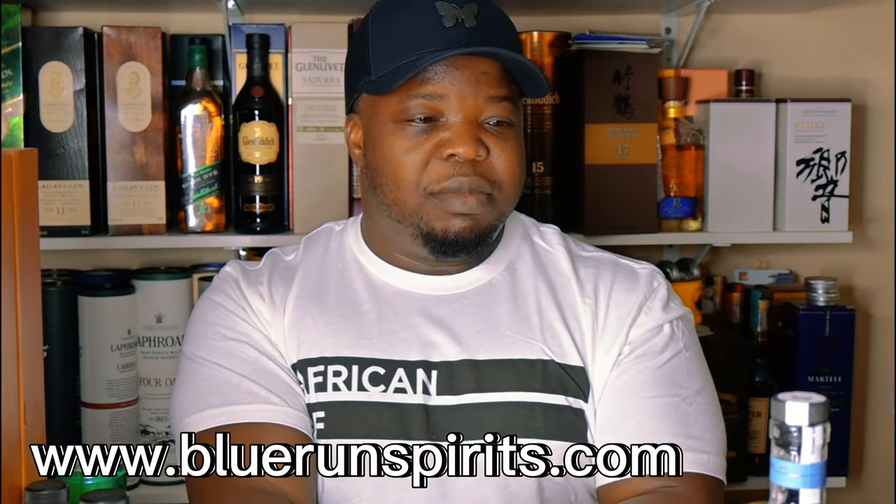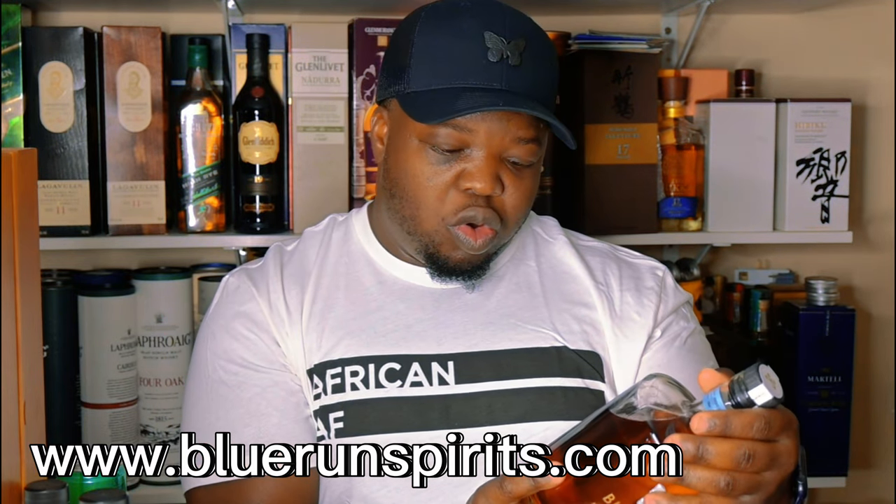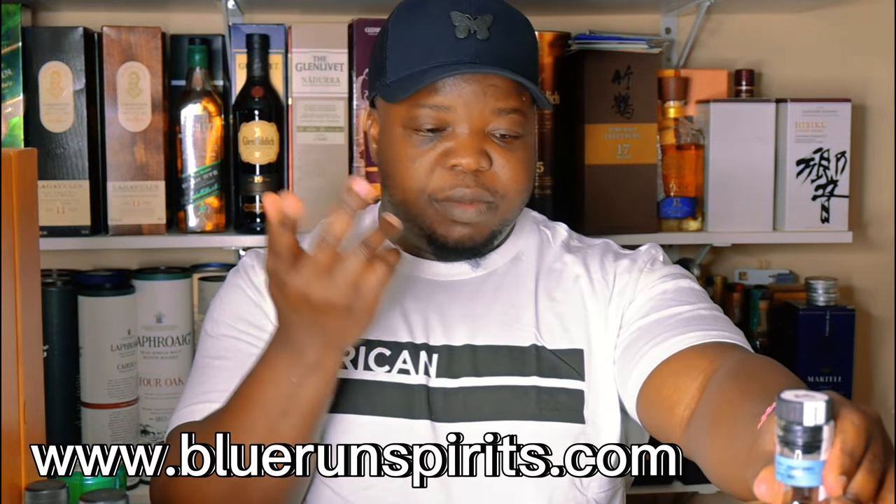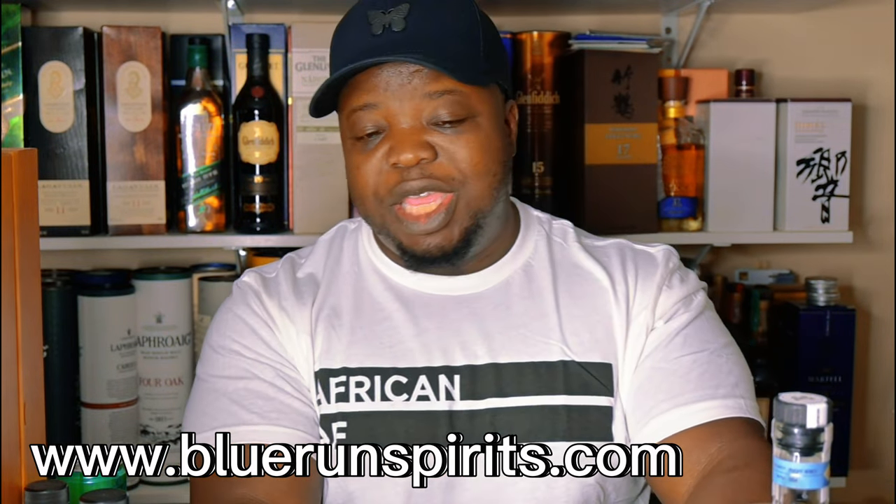There you have it, folks. Blue Run Flight Series is coming out — six different kinds. I would advise going out there and get it. This is the Parisian Patisserie; there are five more out there. I'm very curious to know the twists on the other ones and what proof they are. Go to bluerunspirits.com — just type Blue Run Spirits and you should be able to find it, and when they go on sale you can usually buy directly.